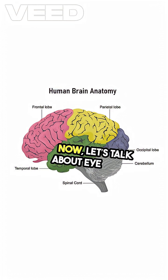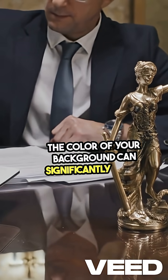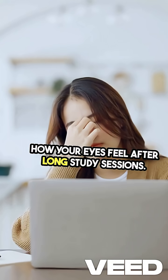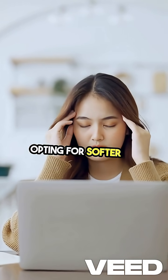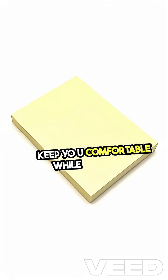Now, let's talk about eye strain. The color of your background can significantly impact how your eyes feel after long study sessions. Bright white screens can be harsh, leading to fatigue. Opting for softer colors can reduce strain and keep you comfortable while you learn.